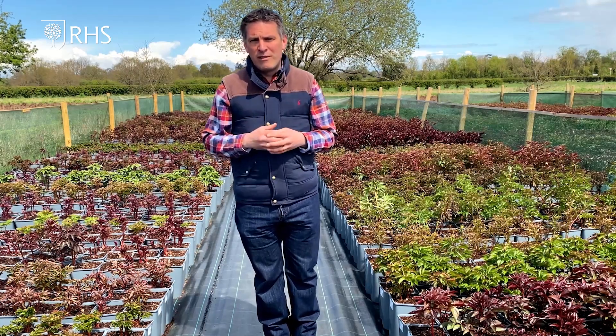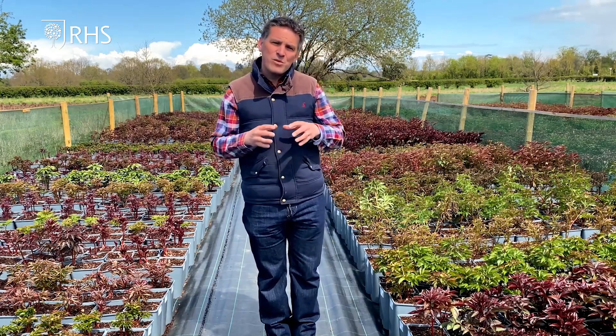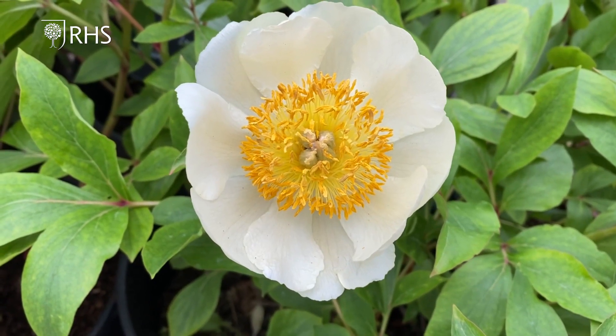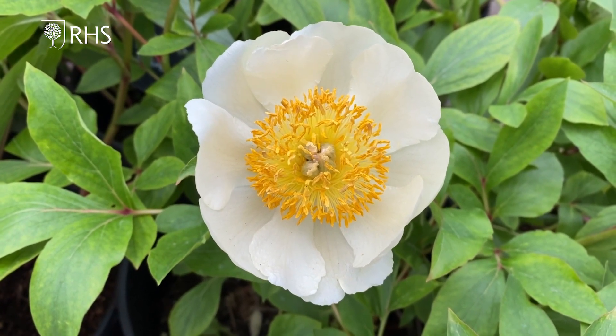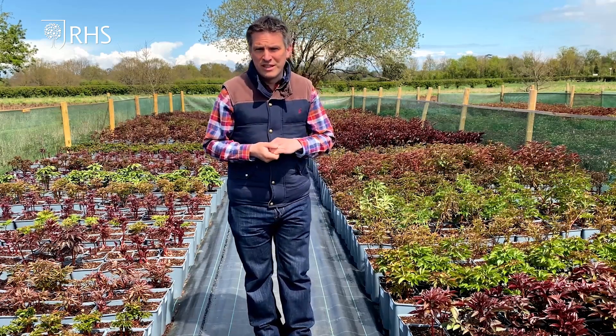There are early flowering varieties such as Claire de Lune, which is absolutely gorgeous. It has this wonderful lemon cream flower. It's single, it's loved by the bees and the pollinators. It's got a gorgeous scent and it's got a very loose habit, so it looks really good in a shady or full sun position in the garden.